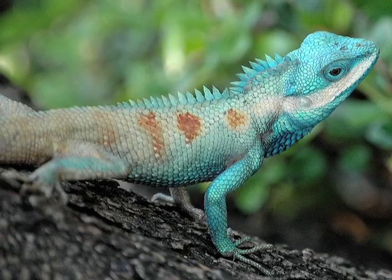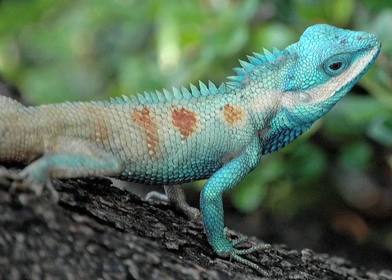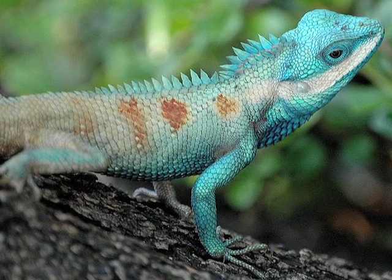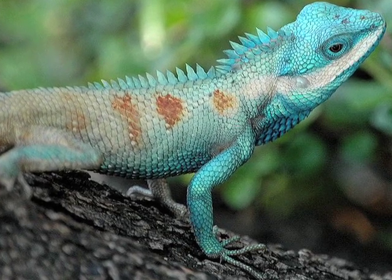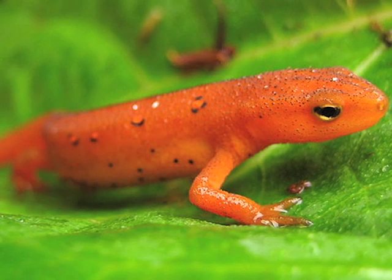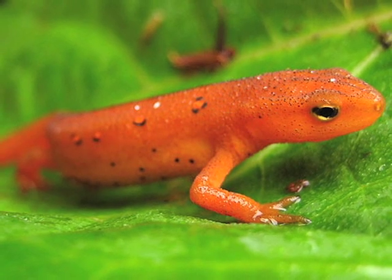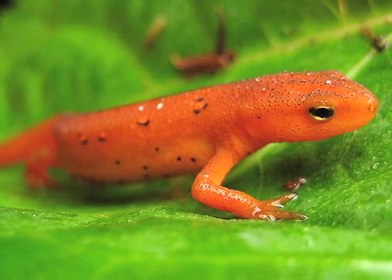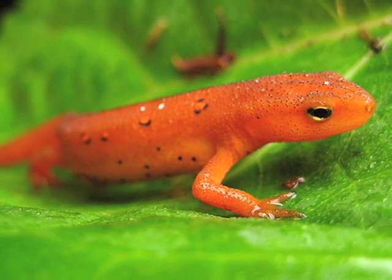But if you look on the ends of their toes, lizards — they're reptiles — have little claws. Those are made of the same thing as scales; it's called keratin. It's like your hair and your fingernails. But amphibians can't make keratin, with a few exceptions. So if you look at the ends of the toes and there are no claws, that's going to be a salamander.